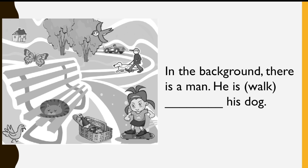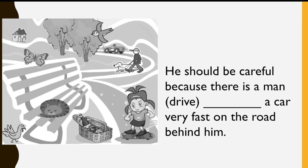In the background, there is a man. He is... Walking his dog. He should be careful, because there is a man... Driving a car very fast on the road behind him.